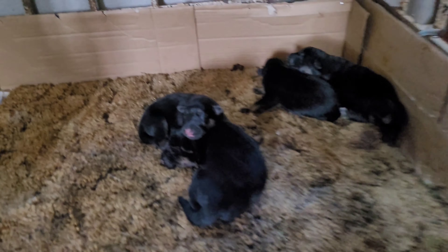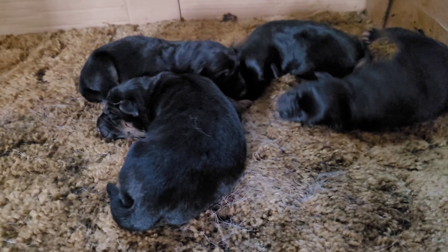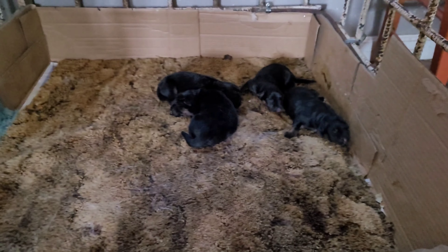Alright guys, this is the final update. It's been about 30-some hours since she went into labor, and all she had was four — three girls and a boy. There's them little rugrats running around now.